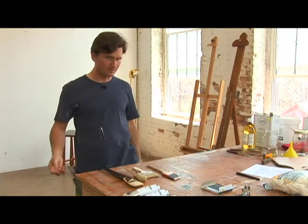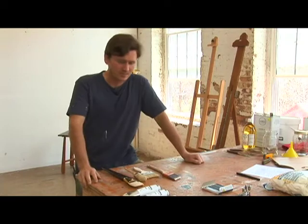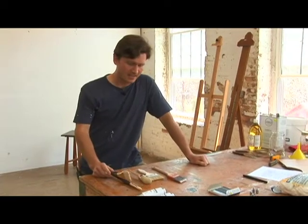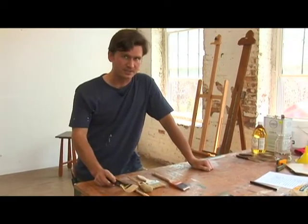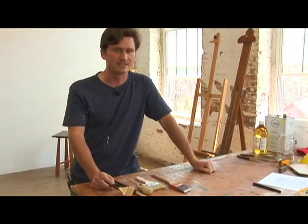The most common means of transporting paint onto a canvas is by a brush. There are many kinds, and they all have specific functions. You can use them for their function or against their function if you feel like it.